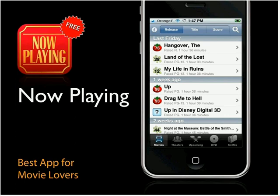Now Playing is my pick for the best app for movie lovers. You can browse what's showing in your local area by tapping the movies tab, getting a quick listing of what opened week by week — new movies and ones that have been around a while. The app pulls reviews from Rotten Tomatoes, giving an overall 1-to-100 score based on critic reviews, so you can quickly see what's playing and what's doing well.